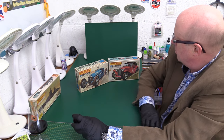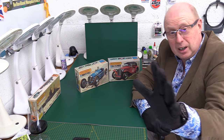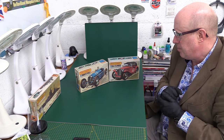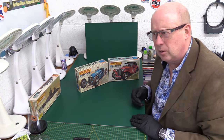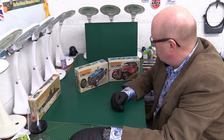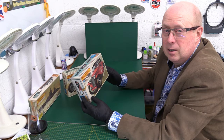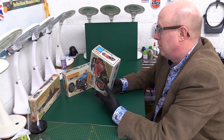I think the Bugatti was probably the better seller of them, along with things like the Jaguars. They're nice kits — nothing to do with the quality — I just wonder about the subject choices. Why they couldn't have had some more modern cars of that era, I don't know. I appreciate them much more now than I did then, in fairness.